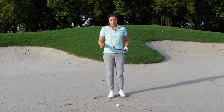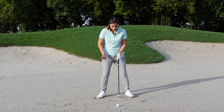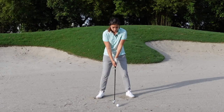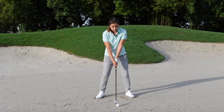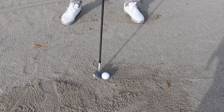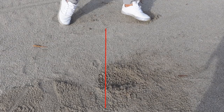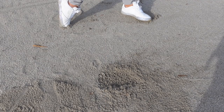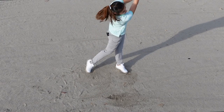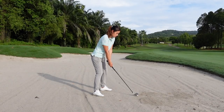Now I'm going to hit the shot. Stable stance — pushing my right foot against the sand so I don't sway. Grip about an inch shorter. Ball position in the middle. Weight towards the left side. Pick something in front of the ball and try to make contact with it on the way through. Just gotta trust it and swing through.